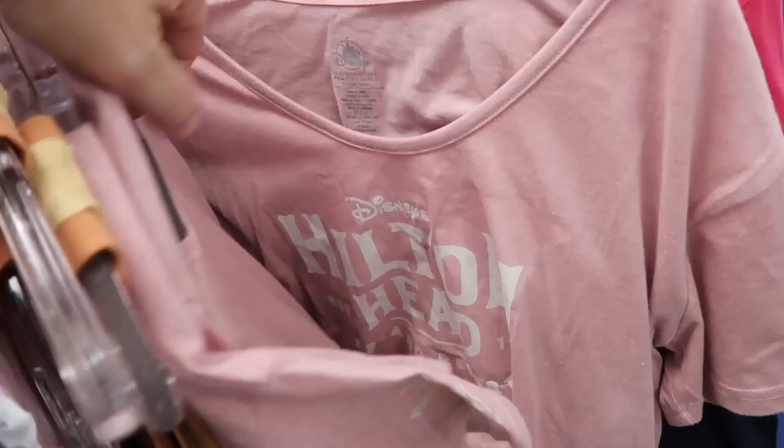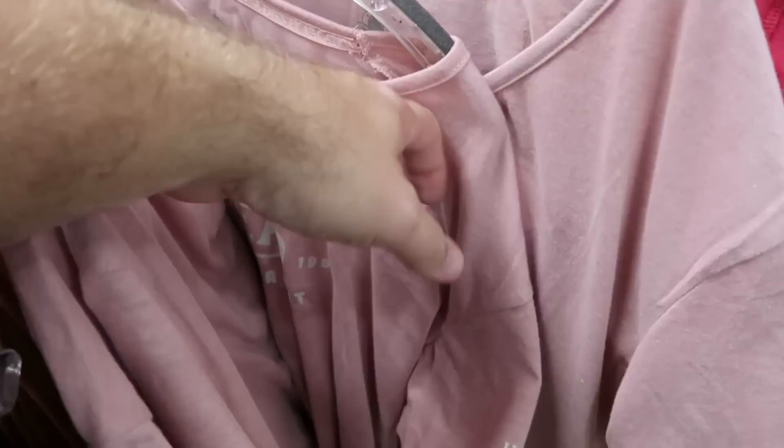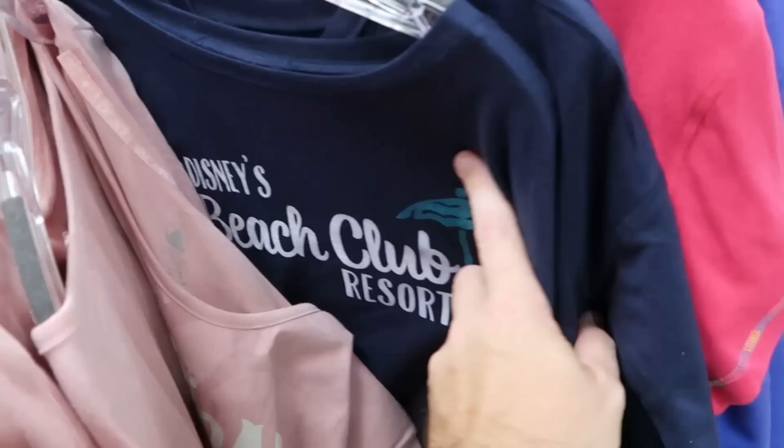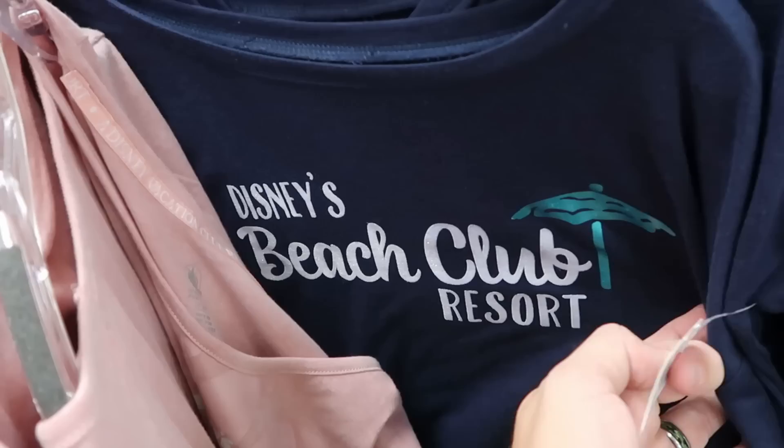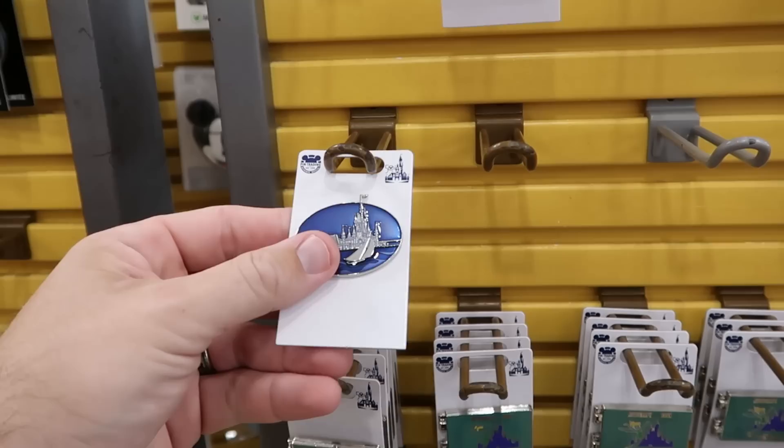They've been getting lots of Disney resort items — this one is for Disney's Hilton Head Island Resort saying Disney Vacation Club member on the side. Here's a long sleeve shirt from Disney's Beach Club Resort with a little pole umbrella — $15 from $37. Also a really fun t-shirt — I like the different colored stitching — it says 'I'd Rather Be at the Park' with Walt Disney World and Cinderella Castle — $12.99.